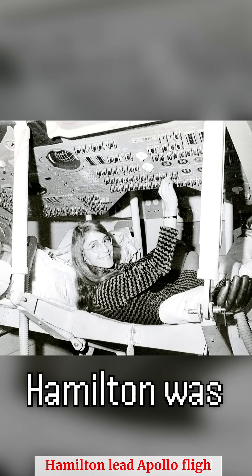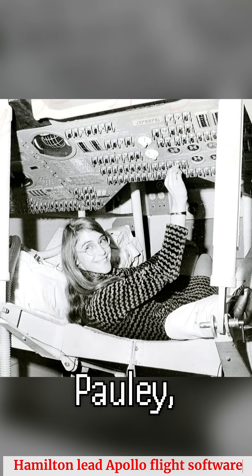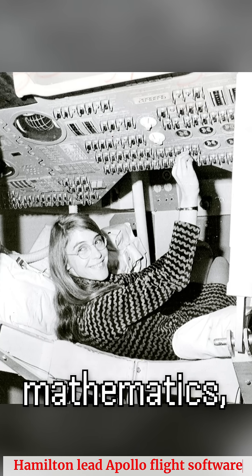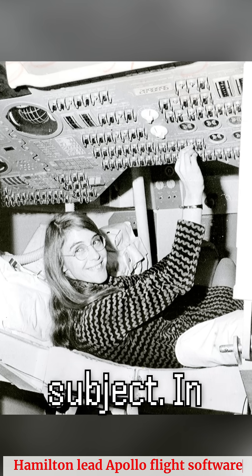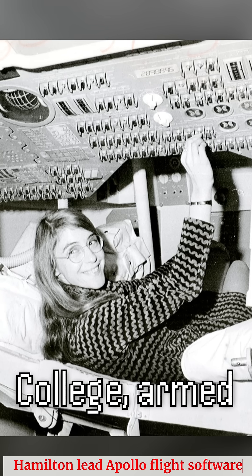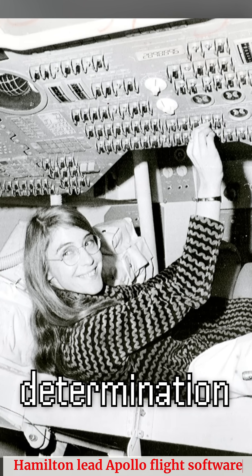Margaret Heafield Hamilton was born on August 17, 1936, in Paoli, Indiana, USA. Growing up, she demonstrated a keen interest in mathematics, which led her to pursue a degree in the subject. In 1958, she graduated from Earlham College, armed with a passion for problem-solving and a strong determination to make a difference.